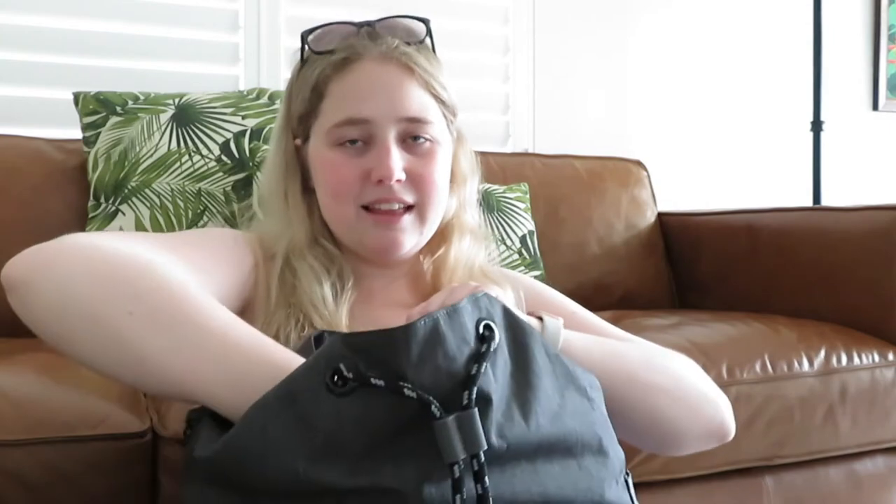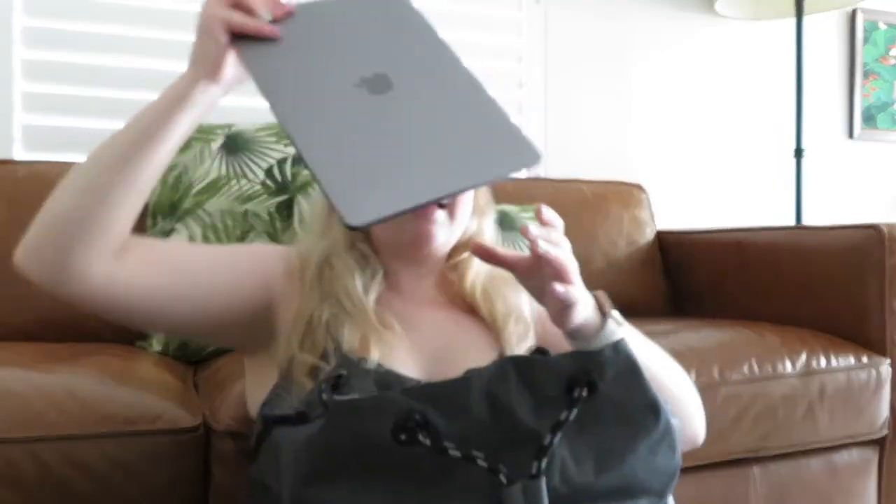I then have my laptop charger because obviously doing uni work, you need your laptop and you're going to have to charge it somehow. In the laptop compartment — which I absolutely love because it's actually padded, so you don't have to put your laptop in a case — I have my MacBook Pro. It's got everything: I can use it for uni work and for my editing. I just couldn't imagine myself traveling without it, and this bag perfectly carried it.